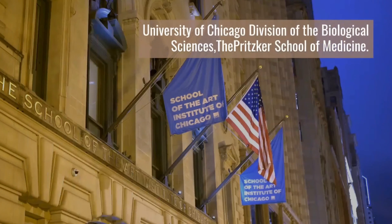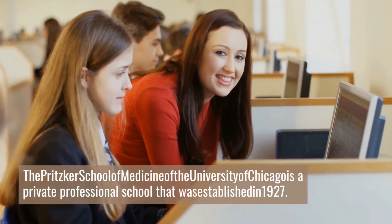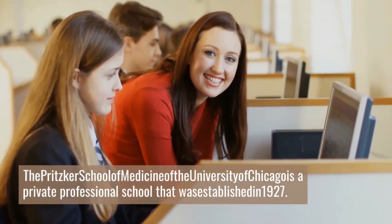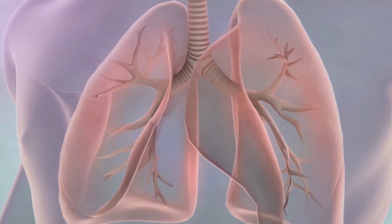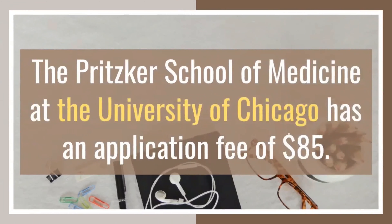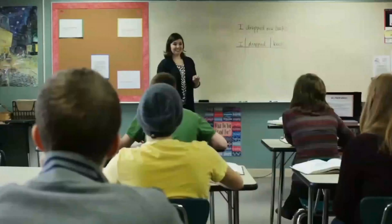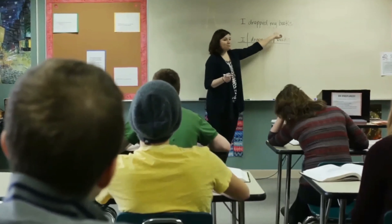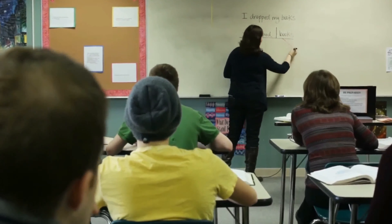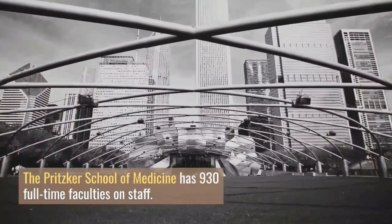Number 7: University of Chicago Division of the Biological Sciences, the Pritzker School of Medicine. The Pritzker School of Medicine of the University of Chicago is a private professional school that was established in 1927. It is positioned within the best medical schools in the U.S. The Pritzker School of Medicine has an application fee of $85, and its tuition is $56,550 for full-time studies. The faculty-to-student ratio is about 3:1, and the school has 930 full-time faculty on staff.